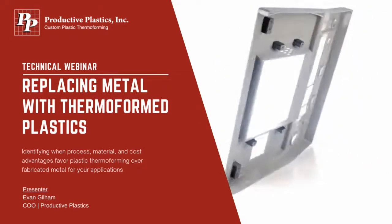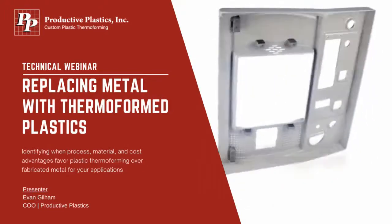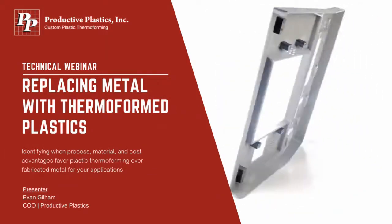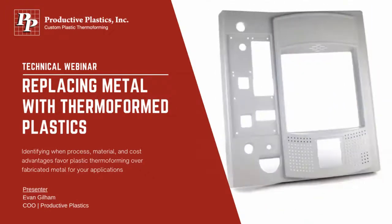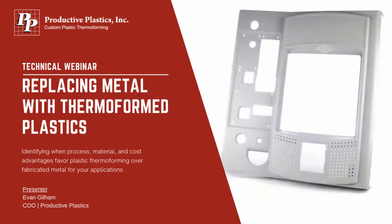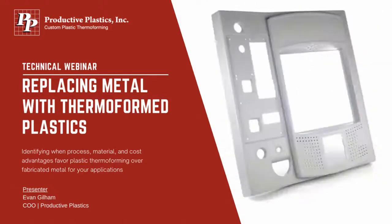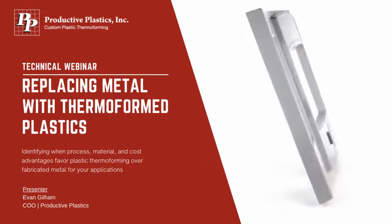PPI has been in business since 1955, started originally by my grandfather and then ushered into plastics by my father. It was started as a pattern shop in the basement of my grandfather's house. The company has been managed in five different locations, taken five different core processes in-house, and managed more than 20 different services for customers. We've serviced hundreds of customers and provided careers for thousands of employees. We look forward to discussing how to convert sheet metal into thermoformed plastics.